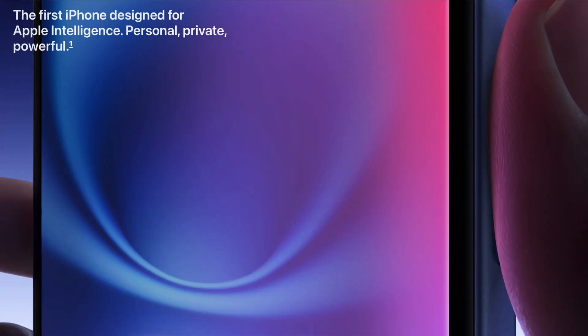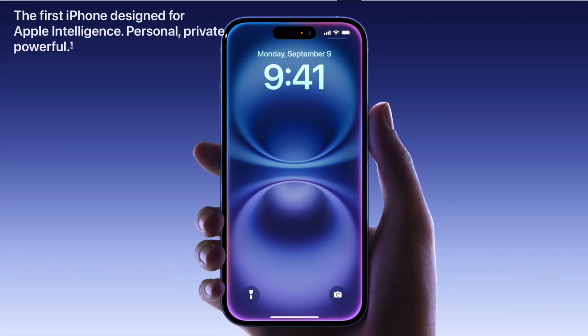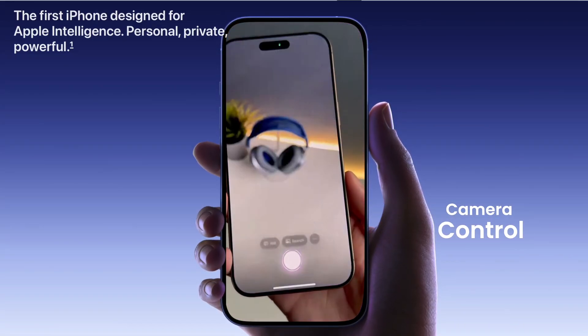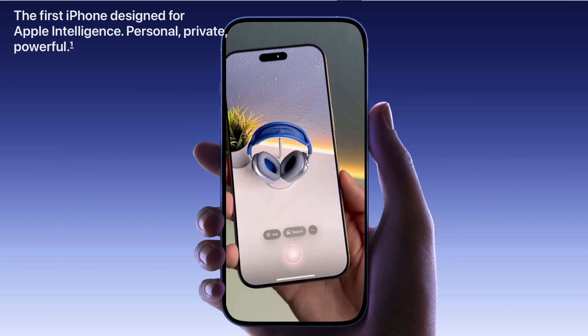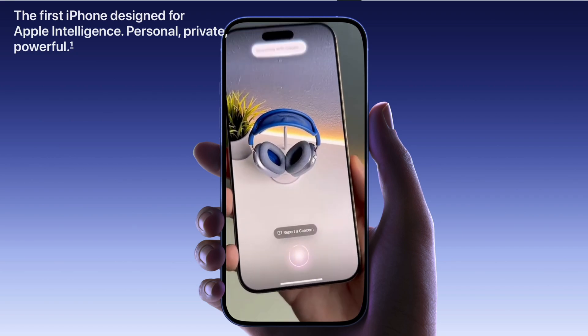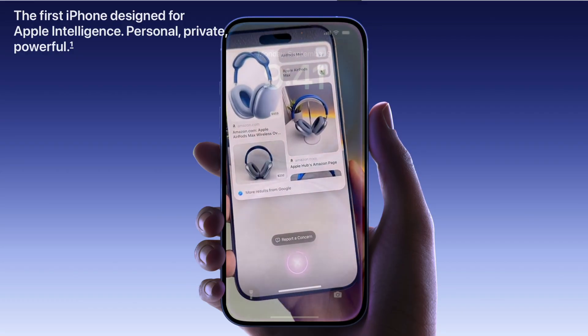If you're using the latest iPhone 16 series, you're in for a treat with a feature called Visual Intelligence. Here's how it works: just long press the camera control, and it opens up a sleek new camera interface. Capture an object and it instantly searches the web and pulls up detailed information about it.